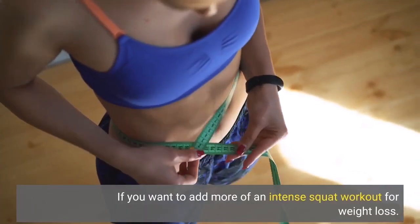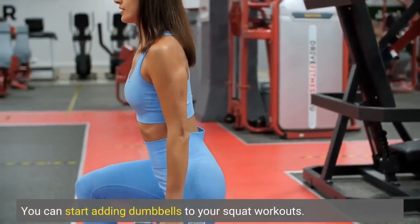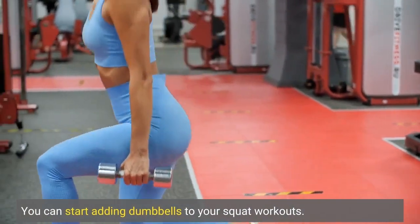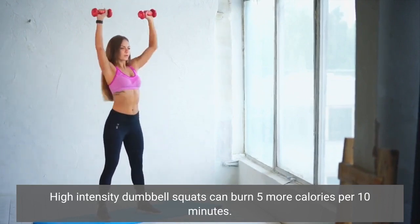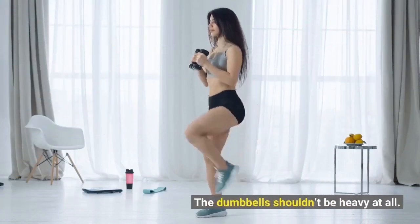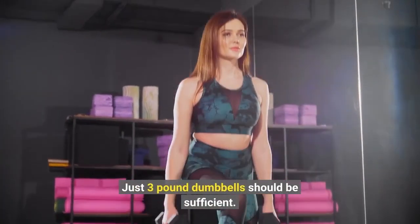If you want to add more of an intense squat workout for weight loss, you can start adding dumbbells to your squat workouts. High intensity dumbbell squats can burn 5 more calories per 10 minutes. The dumbbells shouldn't be heavy at all — just 3 pound dumbbells should be sufficient.